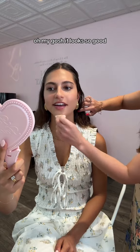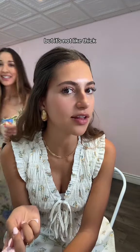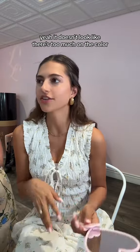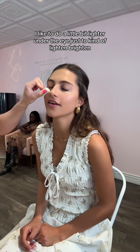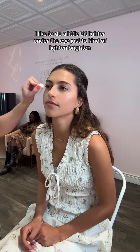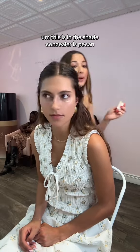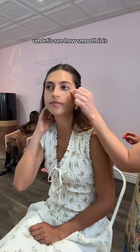Oh my gosh, it looks so good! It's coverage, but it's not thick, you know — it doesn't look like there's too much on. I like to do a little bit lighter under the eye just to kind of lighten and brighten. This is in the shade Con. Let's see how smooth it is — it's so pretty.